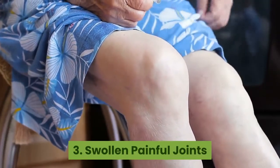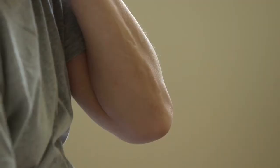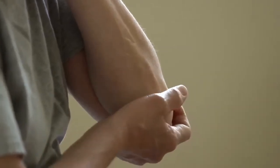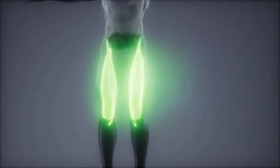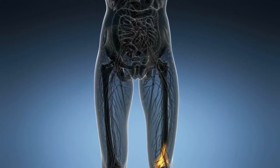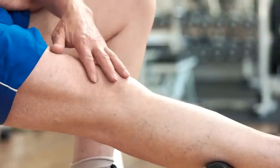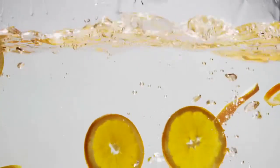Swollen painful joints. Sometimes, especially young people, experience joint pains and it's unusual to suspect a vitamin C deficiency, but it actually affects this body part. Joints are cushioned with what we call cartilage, a flexible rubber-like connective tissue. Collagen is an essential component of cartilage, and a deficiency in vitamin C decreases collagen production, which might cause inflammation and pain in the joints. Sometimes excess uric acid is not always the villain; you might overlook your vitamin C intake.